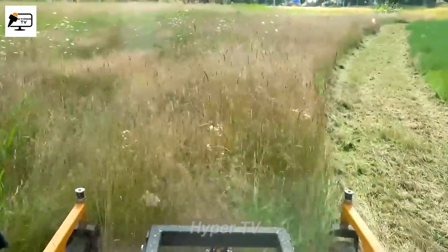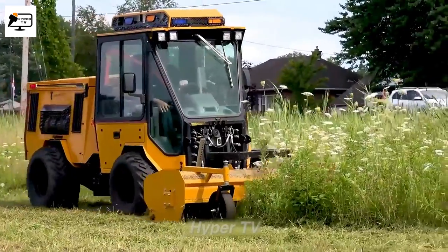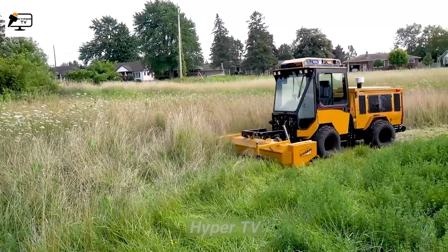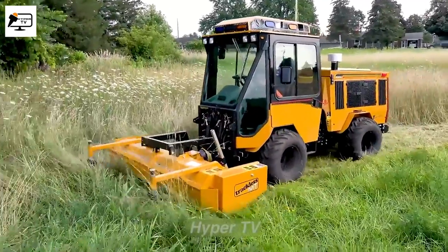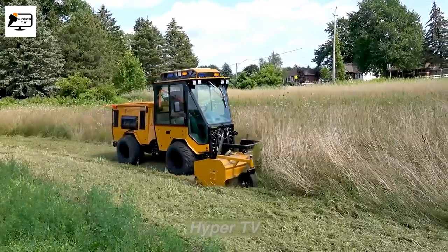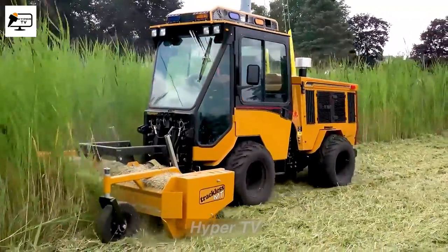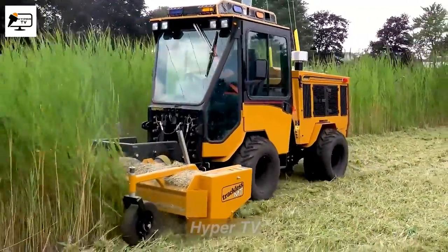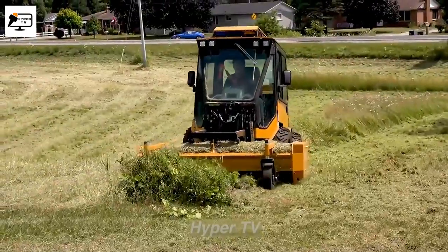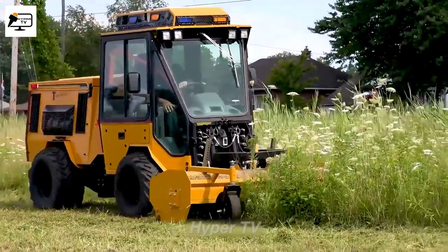Trackless Vehicles is renowned for producing agricultural and construction machinery. Among their impressive products is the Trackless MT774, a powerful grass cutting lawn mower. With its 74-inch cutting blade and flail cutting system, this machine efficiently tackles dense and challenging grass surfaces. The MT774 features a high-powered diesel engine and a unique steering and wheel system, ensuring smooth operation even on rugged terrains — an exceptional choice for maintaining large grass areas.